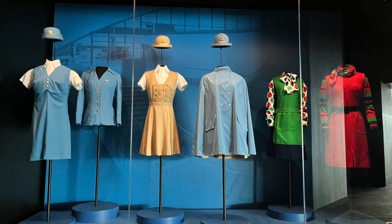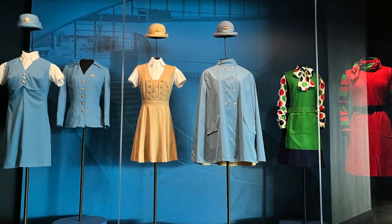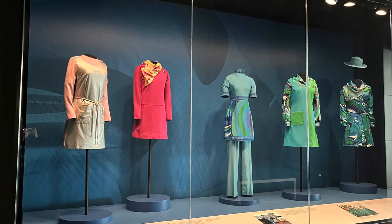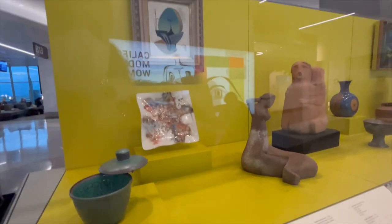Here are some of my photos from one of my favorite exhibits, which was there about two years ago. It was all about the history of flight attendant uniforms, and I just thought these retro uniforms were fabulous.